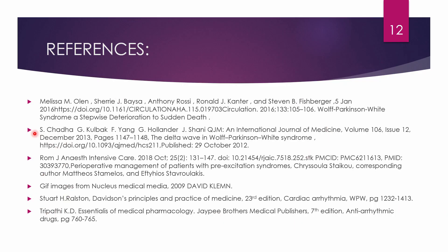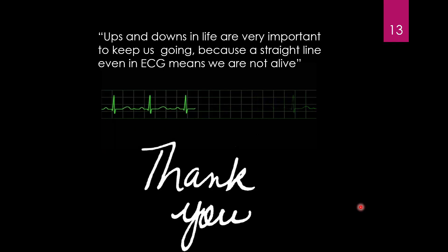References used include Davidson's Principles and Practice of Medicine and KD Tripathi's Pharmacology textbook. Thank you.